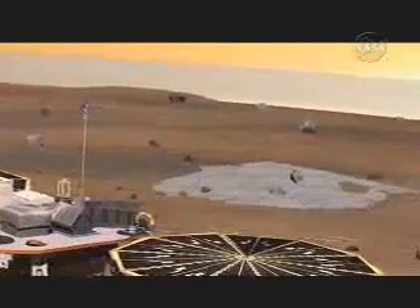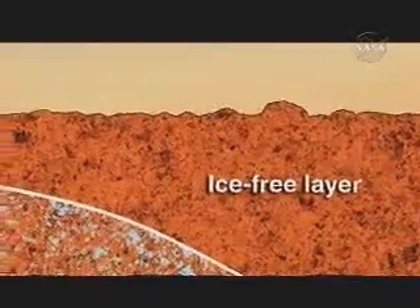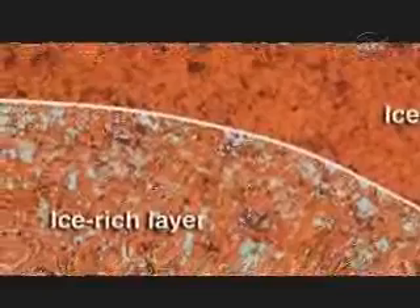It's believed from Mars Odyssey data that there is water ice, or frozen ice near the pole of Mars, that we can actually go down with our robotic arm and sample directly. In the North Pole region, outside of the polar caps that we see, there actually is maybe up to 80% water in the top meter of the soil.